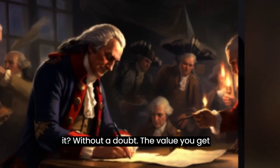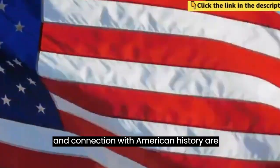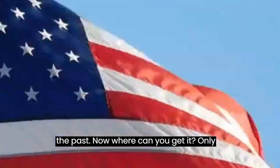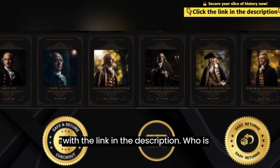Is it worth it? Without a doubt. The value you get from Salute to America 250 is immeasurable. The knowledge, emotions, and connection with American history are truly priceless. It's an investment in your understanding and appreciation of the past. You can only get it on their official website — don't be fooled by imitations or scams. Go straight to the source, and I've made it easy for you with the link in the description.